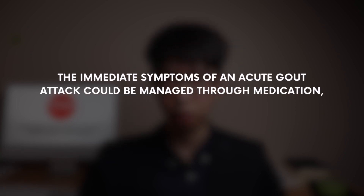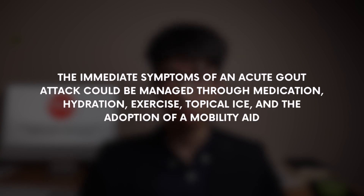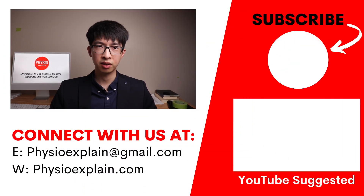The immediate symptoms of a gout attack can be managed through medication, hydration, exercise, topical ice, and the adoption of a mobility aid. By the end of the year, we will release a self-management program designed for individuals living with gout. This program will not cure your gout, but it will be effective in reducing the frequency and intensity of your gout attacks. If you liked today's video, make sure to like and subscribe. Thank you for watching!